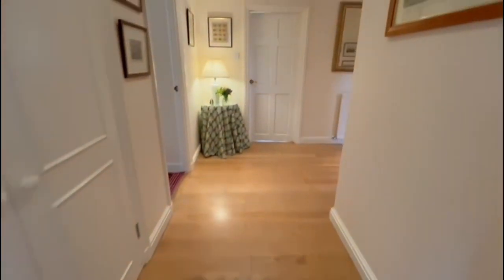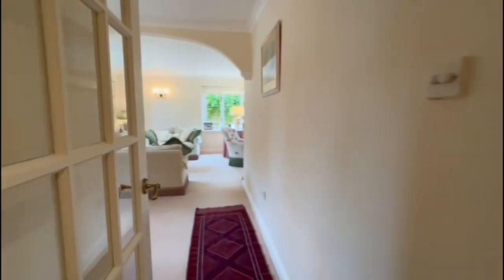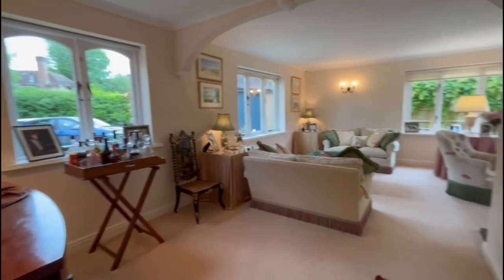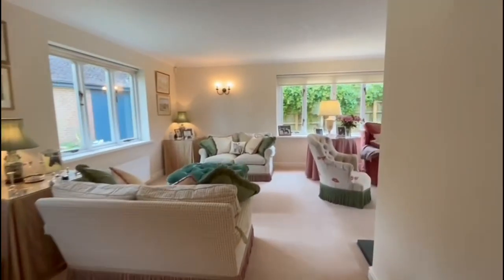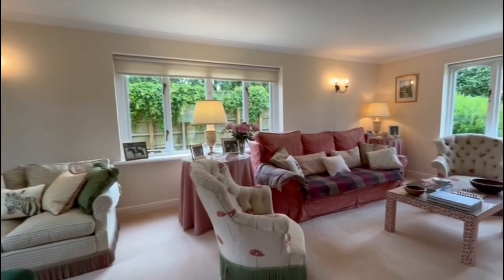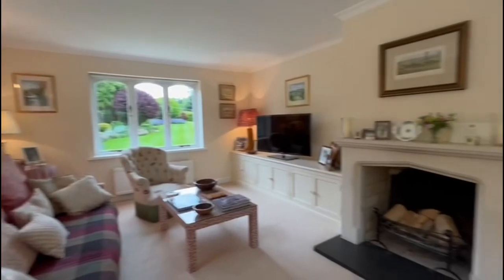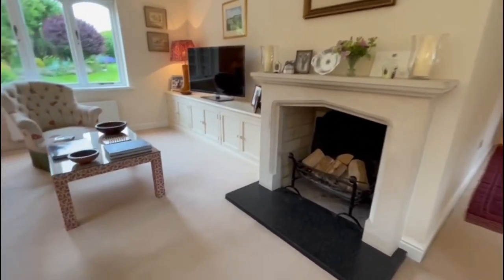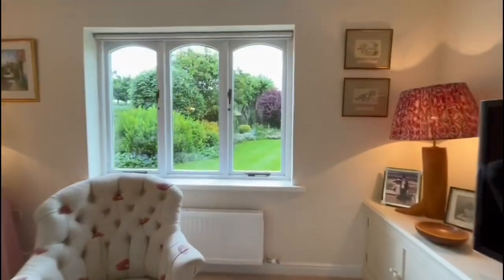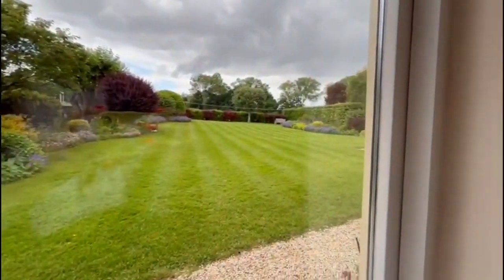As we head inside, we have the entrance hallway. On our left, we have some built-in storage. A door on the left then takes us into this triple aspect, L-shaped sitting room — a really lovely room with lots of natural light coming in through those lovely big windows. We also have the added benefit of an open fire, which is a really nice feature.